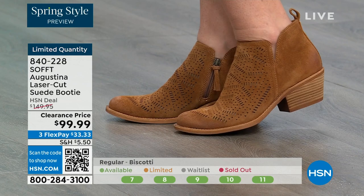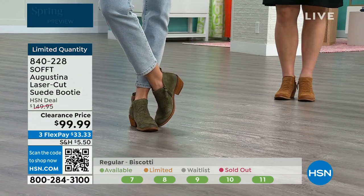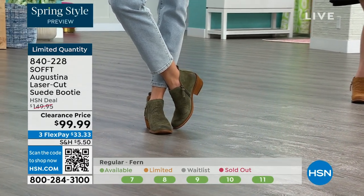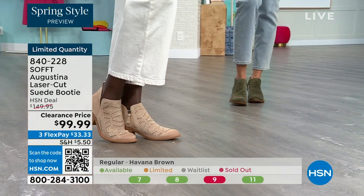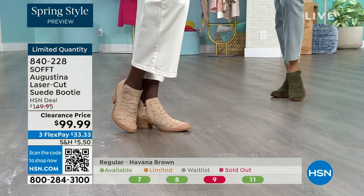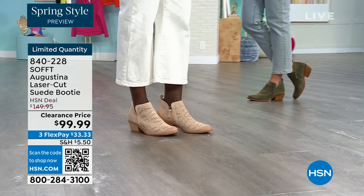Whether you're going out, to a concert, or to a summer market — how cute would these be? They're timeless because they've got that timeless look, but they're not going to be so of-the-moment that in two years you're thinking, what was I thinking? These are still going to be relevant. Fern is the green, biscotti is the lightest color, and Havana brown is your brown option. Item number 840-228.